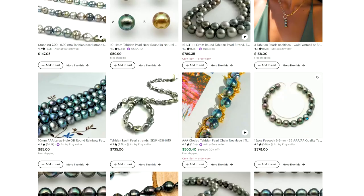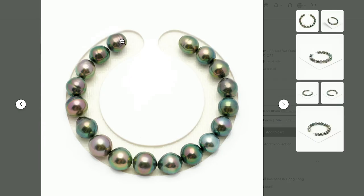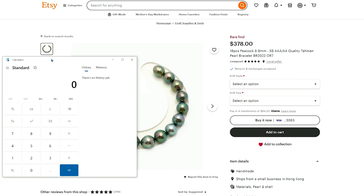Here we have a perfect listing. It has a unique green color and the price is quite reasonable. These are the colors you want to aim for when reselling pearls — vivid colors like greens or blues. Let's take our calculator out and calculate the cost per piece. It is $378 divided by 18 pieces, which comes to $21 per piece.